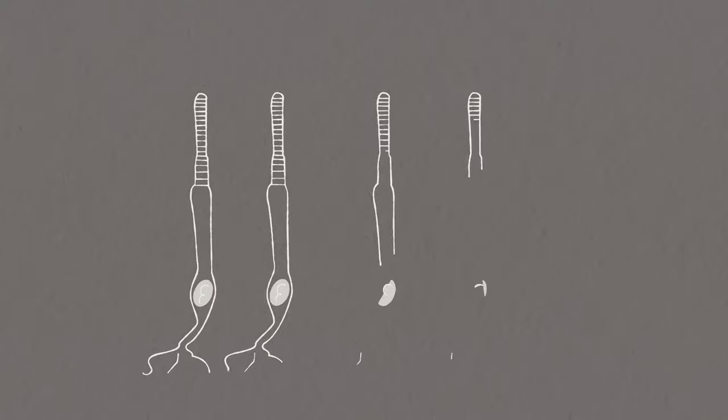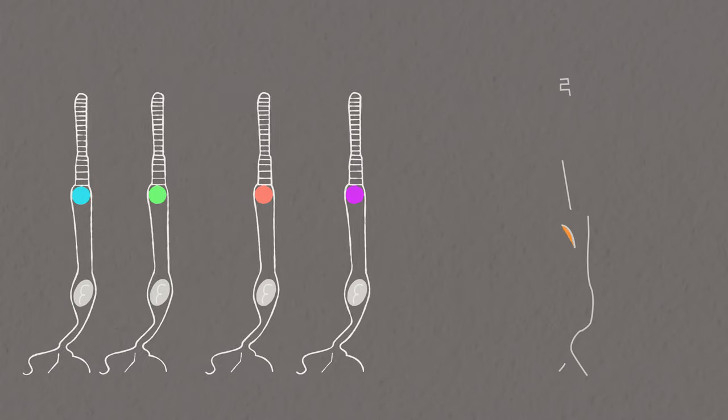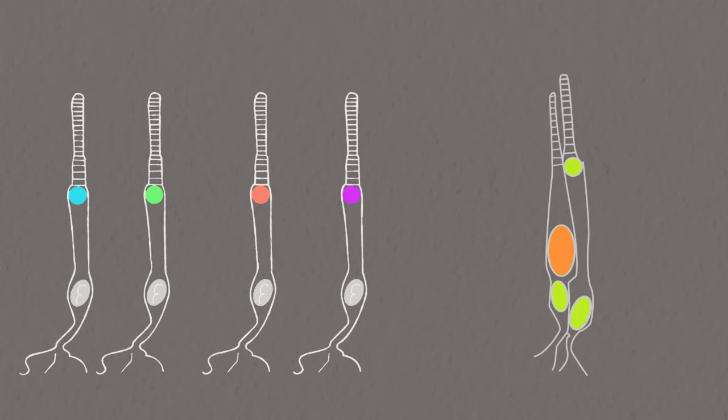Birds actually have five cones, including four single cones and one double cone. Single cones as well as one or both segments of the double cone contain an oil droplet. These oil droplets are thought to act as a cutoff filter — other theories suggest they reduce chromatic variation and enhance contrast.